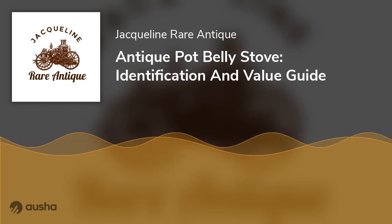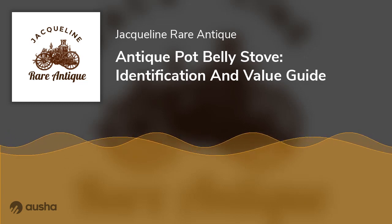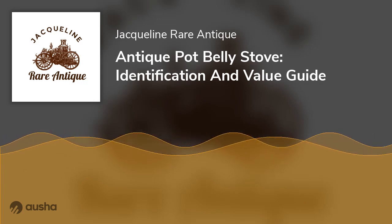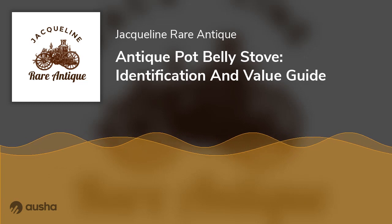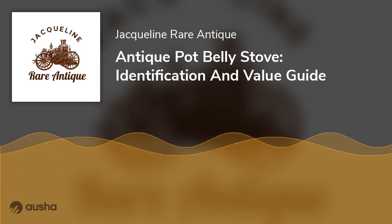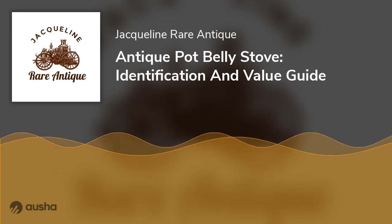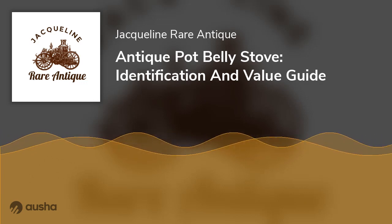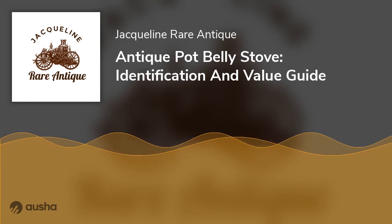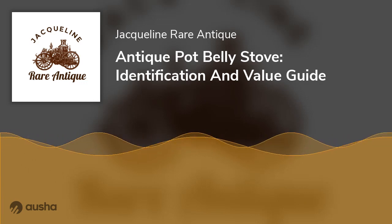It is essential to inspect a used pot belly stove carefully before purchasing. A seller might try to pass off a stove in lousy condition as one in good condition using the excuse that it needs only minor repairs. If you want your stove to last longer and function smoothly, you should invest in a new stove with all the necessary safety features. If you want the best value for your money, you may need to settle for a second-hand stove if that is all that's available.